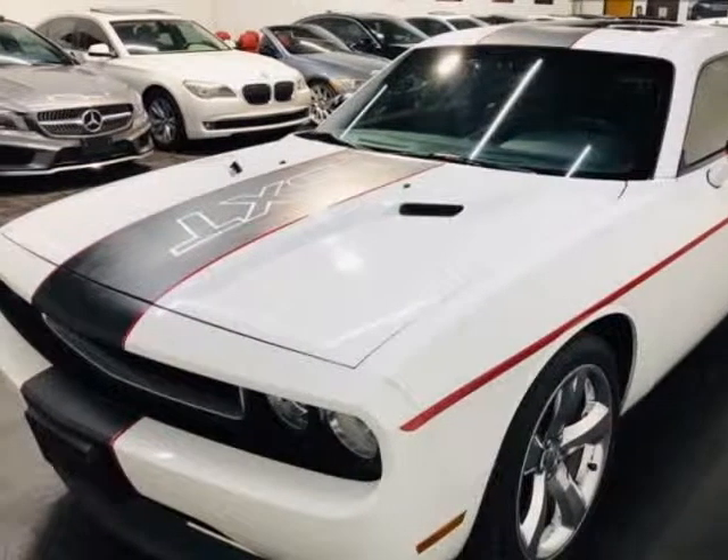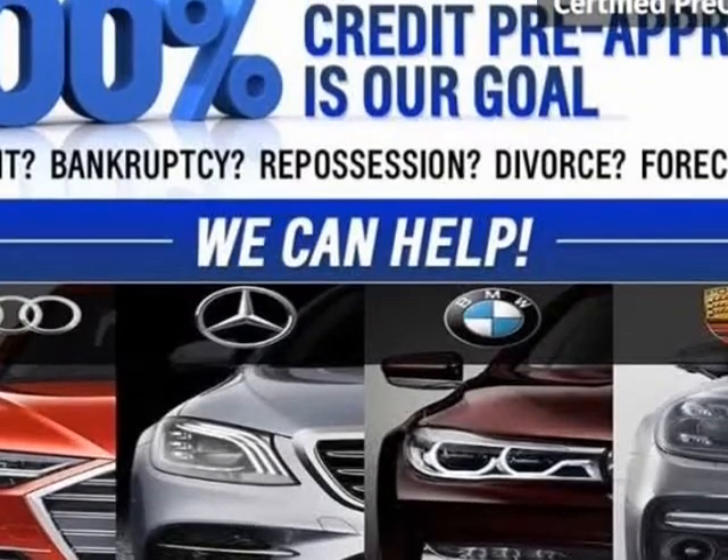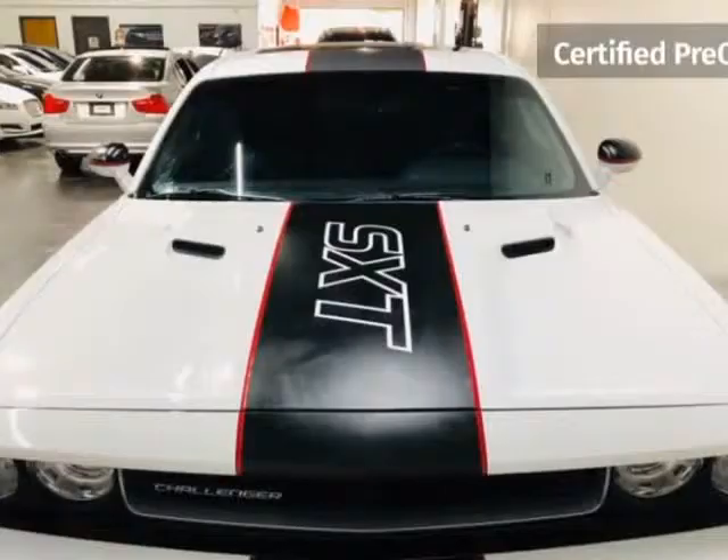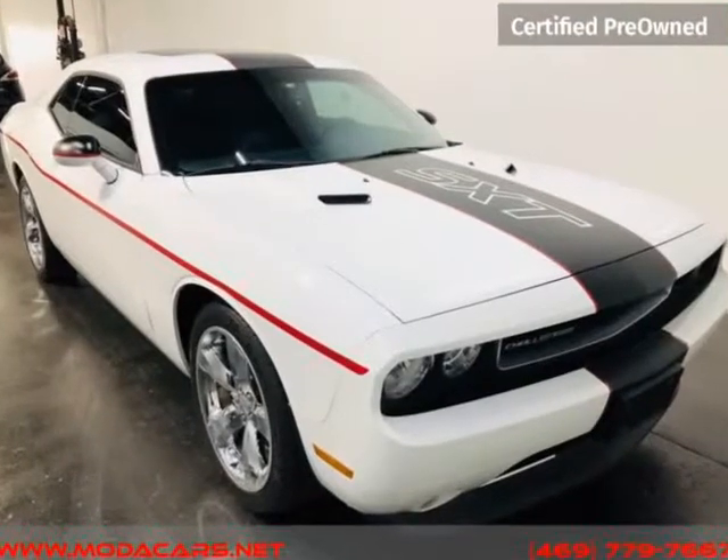This 2013 Dodge Challenger is brought to you by Moda Cars. Here at Moda Cars, all of our vehicles go through a rigorous 121-point vehicle inspection. This inspection is completed by ASE certified technicians.